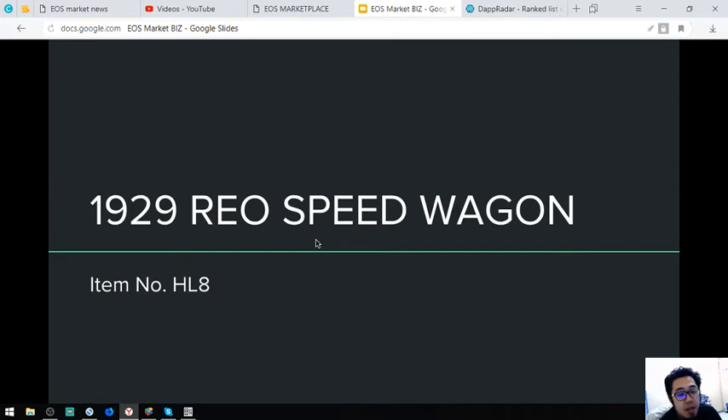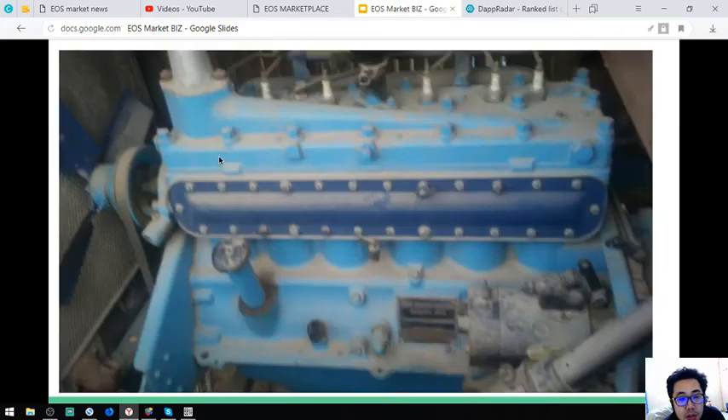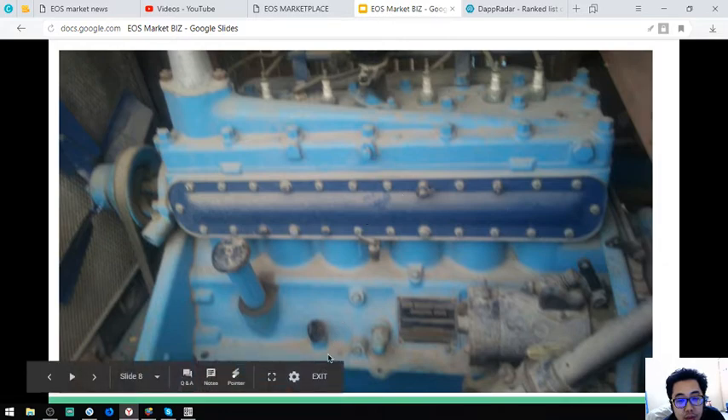The next is a 1929 Vio Speed Wagon, item number HL8. This vehicle is rare and it costs $29,900. It is very, very rare, so your paying is worth it. Here is the engine — still intact. The vehicle is in notable condition.